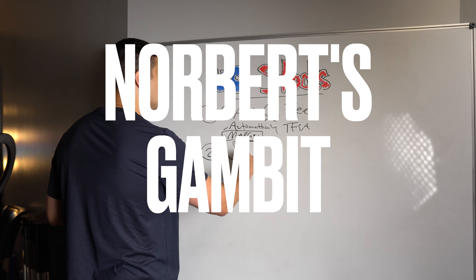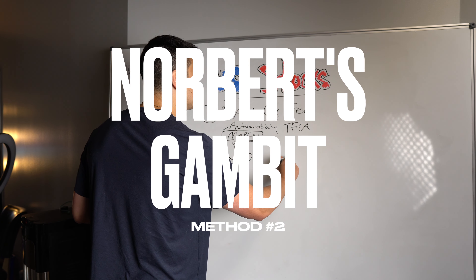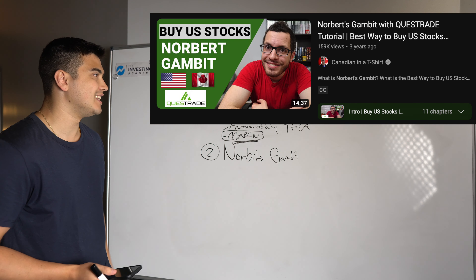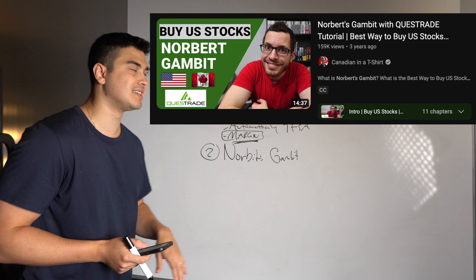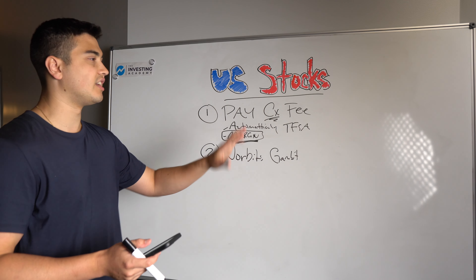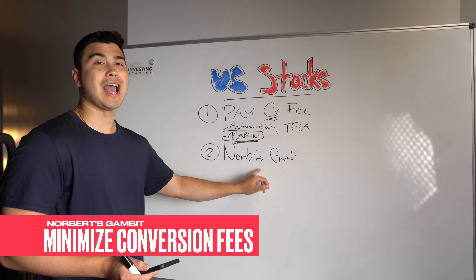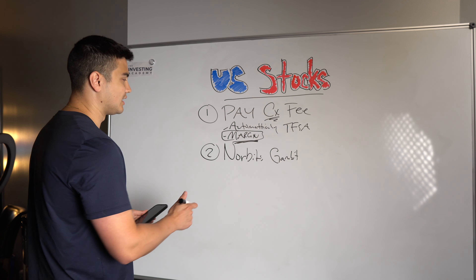Number two is essentially the same concept — we're trying to achieve the same outcome of getting Canadian dollars into U.S. dollars — and that's by using a strategy known as the Norbert's Gambit. It does the exact same thing, but it can definitely help you minimize fees. A good friend over on the Canadian in a T-shirt channel has done great videos on this. Personally, it's not worth my time — it takes a few days to journal your shares over, and in that time things can happen with the share price. But for people who want to minimize currency conversion fees, the Norbert's Gambit technique is absolutely an option.